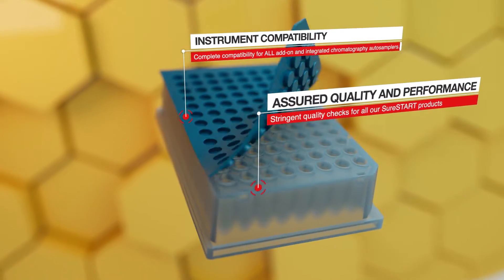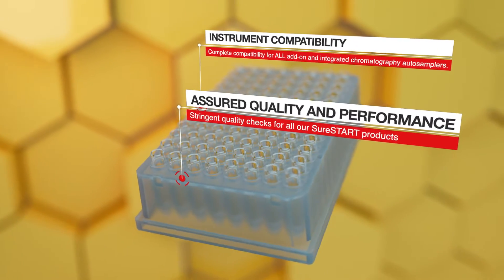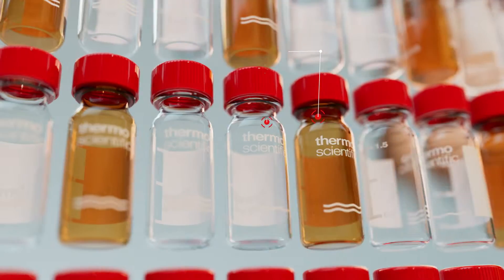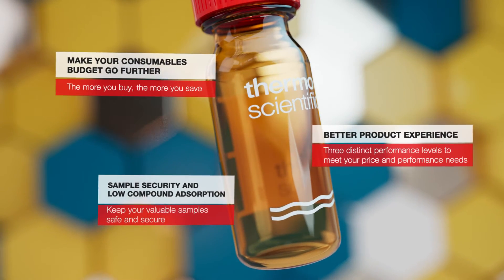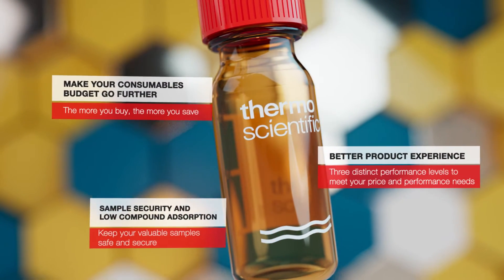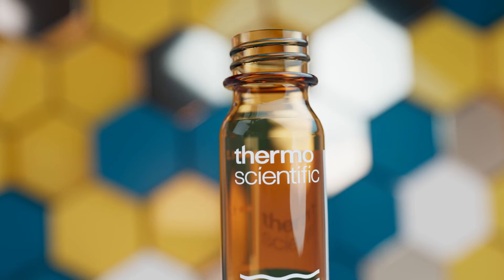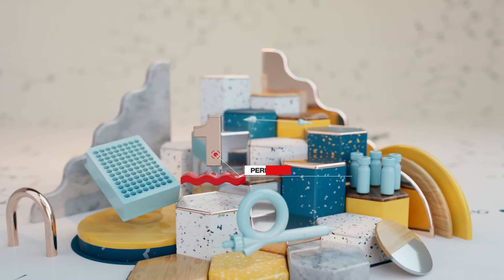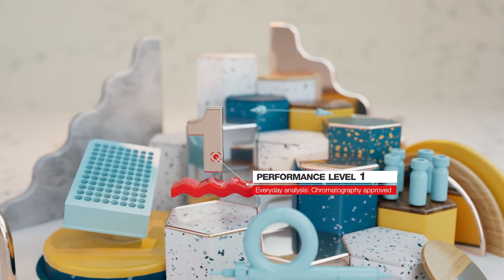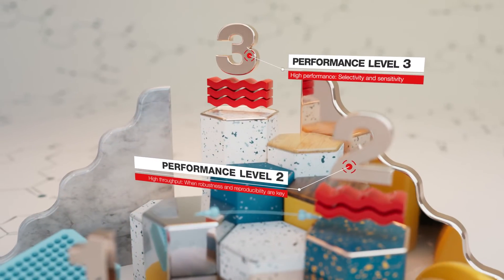The new Thermo Scientific SureStart vials and well plates portfolio from Thermo Fisher Scientific is suitable for all GC and LC instrument types and gives you total confidence that your samples have the security and integrity they require. Available in three different performance levels, you'll find it easy to select products best suited to your analytical performance or value needs.